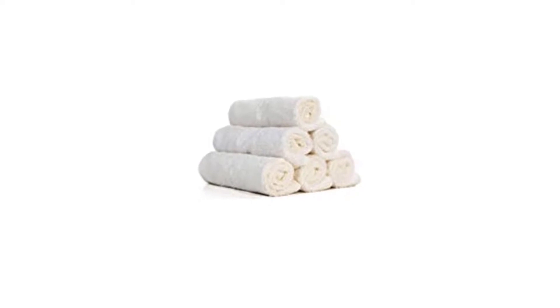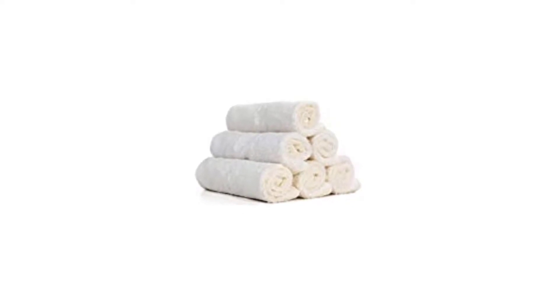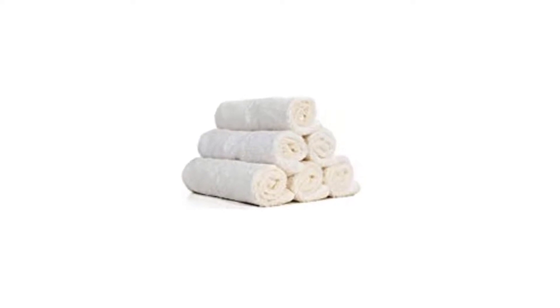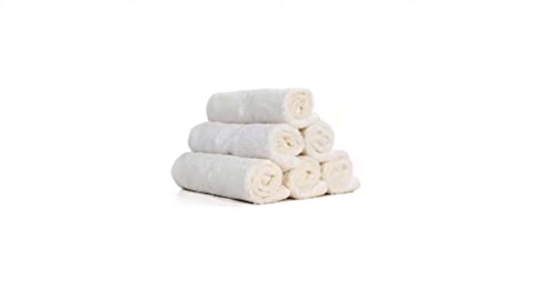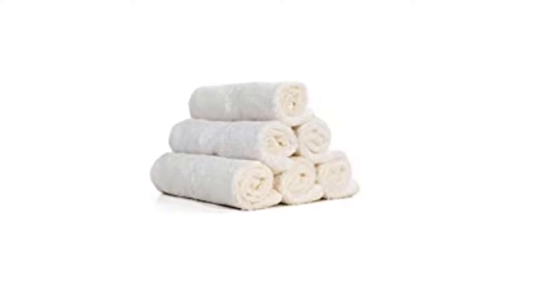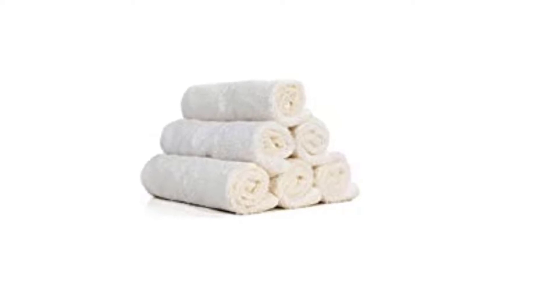90% Rayon made from Bamboo. Imported. Features the latest textile technology with double layer materials — ultra thick and absorbent baby towels with excellent longevity, making them fully reusable.